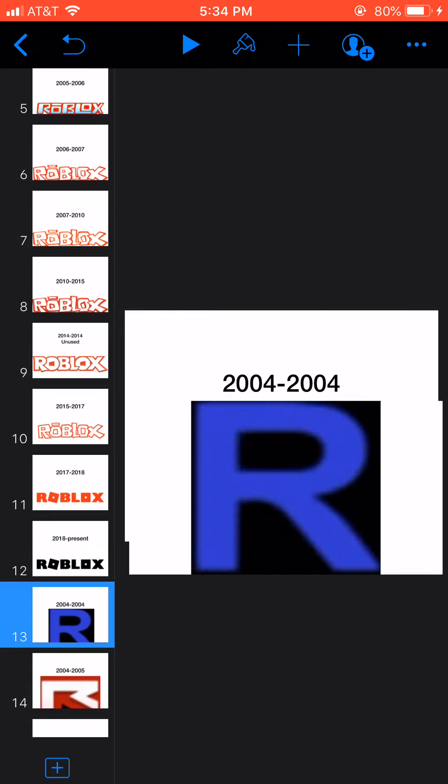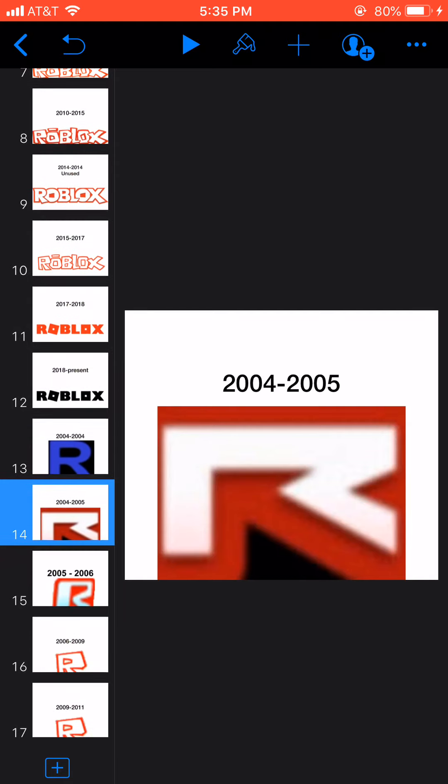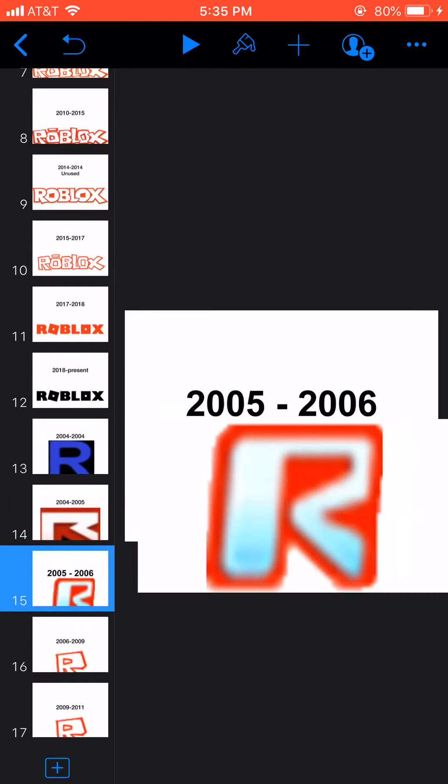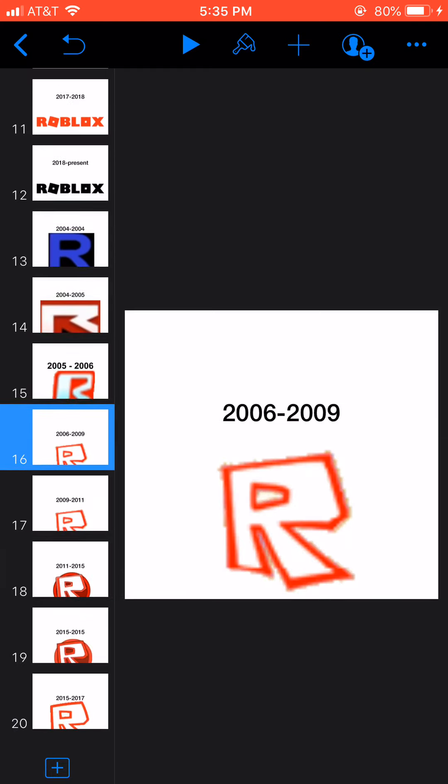Now, talking about the icons. 2004 to 2004, here we have an R in blue. 2004 to 2005, it's red now, and the R is white — well, the outline is red. 2005 to 2006, the font has changed. 2006 to 2009, the font has changed again.